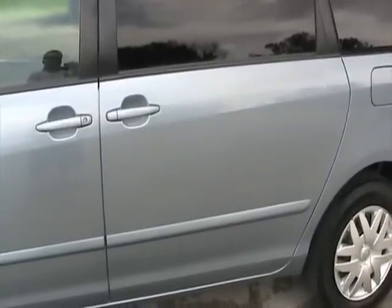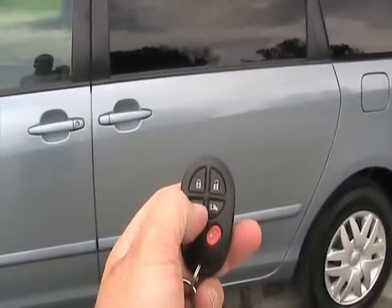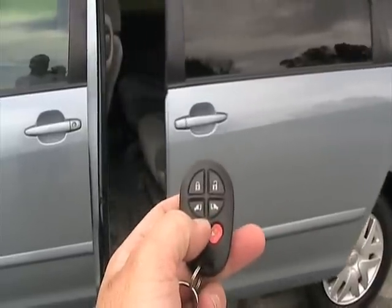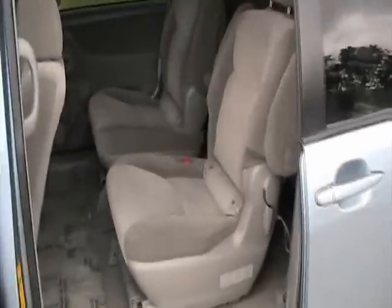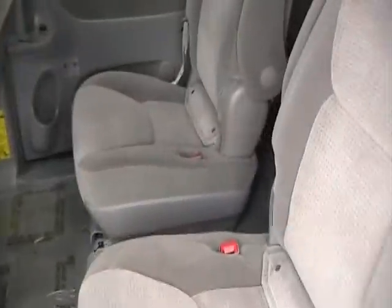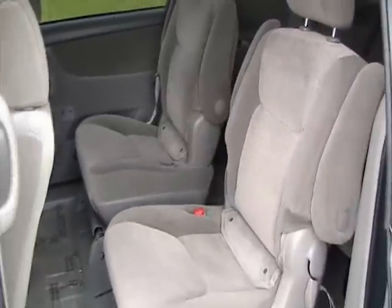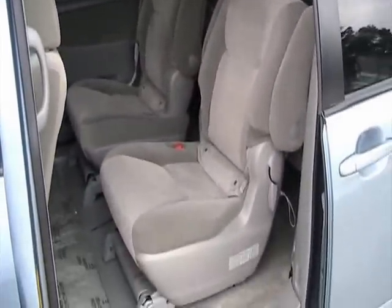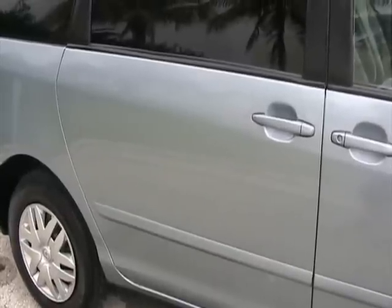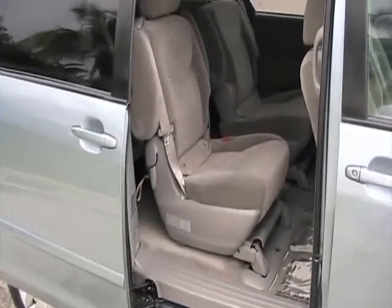Let's take a look at the second row of seating. This car has dual power sliding doors — we'll go ahead and open the passenger side door. It's in very nice condition. It is a 7 passenger with space in between the middle seats to access the third row. It's got an armrest — a really nice option. Those seats also flip forward pretty easy. That door just opens with the press of a button.